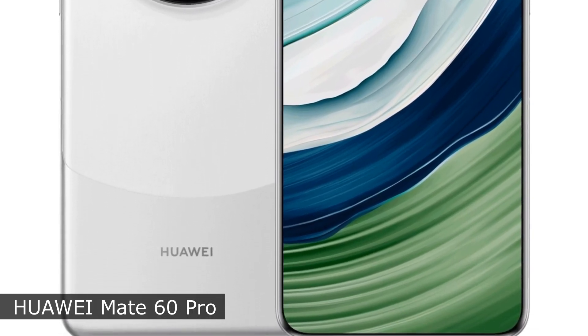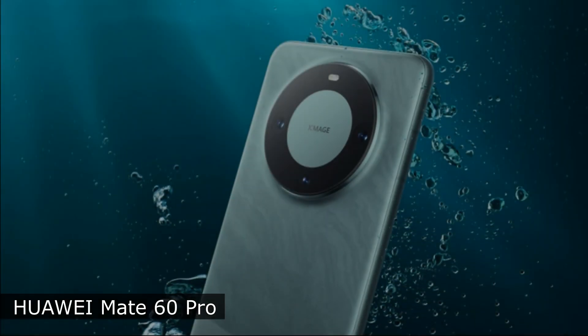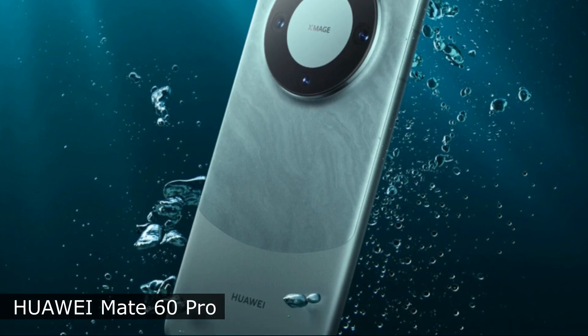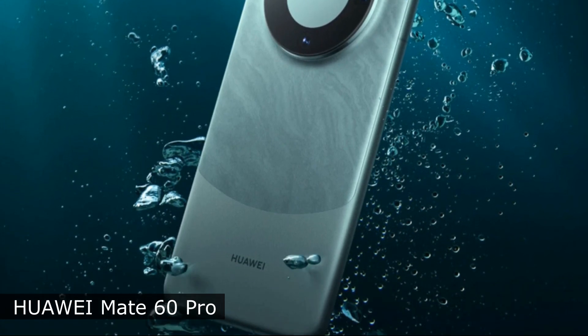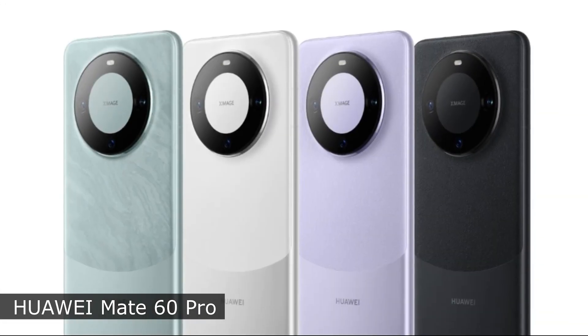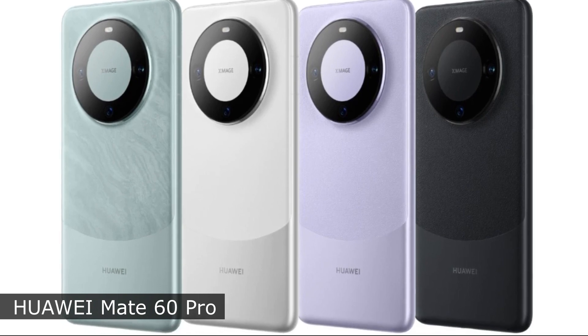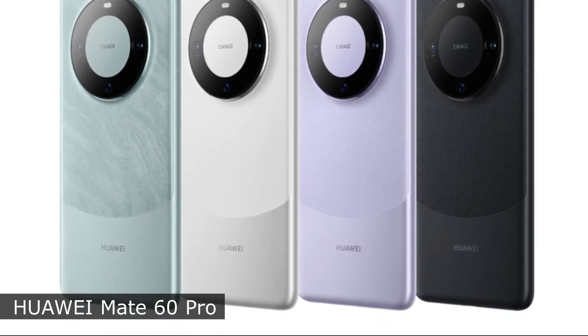Among other characteristics, IP68 enclosure protection, stereo speakers, and advanced facial recognition technology are noted. Sales of the smartphone in black, silver, green, and purple body colors will begin today. The price of Huawei Mate 60 Pro in the 12 plus 512GB configuration is $957.